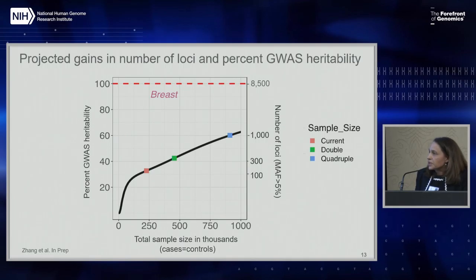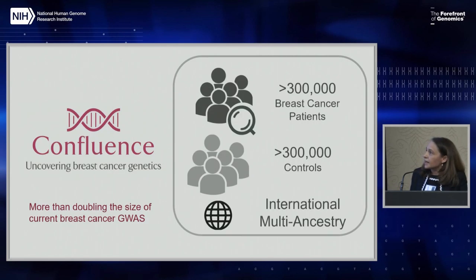Another way to evaluate these projections is to see what percent of the GWAS heritability we can explain as we increase sample sizes. We are right now at around above 30 percent, and by increasing sample size we are going to be improving that percent heritability. Based on these calculations, we designed a new effort to improve polygenic risk scores for breast cancer and to understand better the genetic architecture from rare to common disease variants. We call it the Confluence Project, where we are planning to more than double the size of current breast cancer GWASs to explain at least 50 percent of the common heritability.